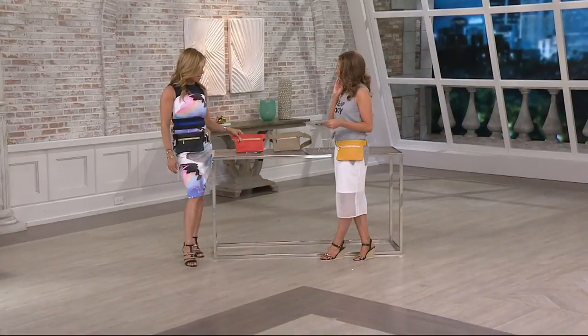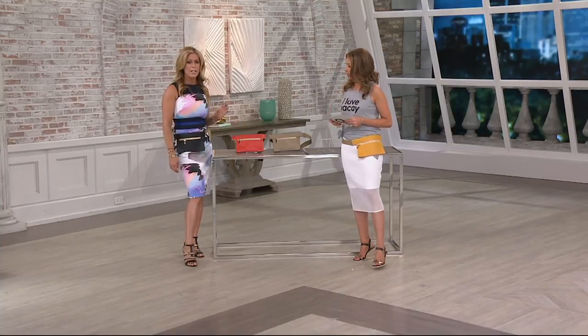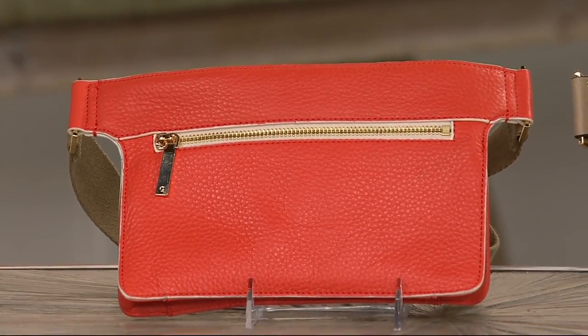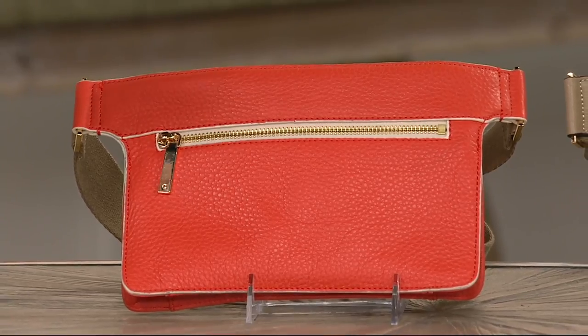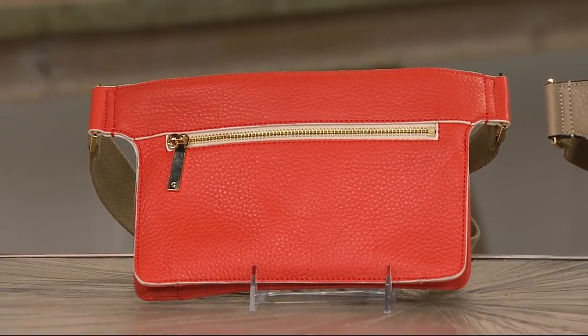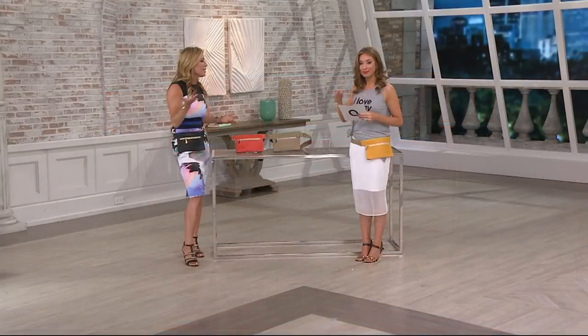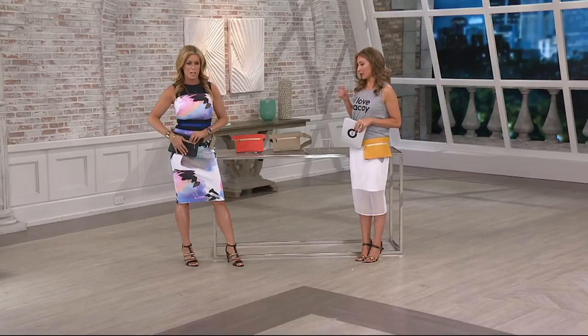Next up, the persimmon. The persimmon is my mom's favorite — that beautiful pop of orange. It's like a coral and an orange with a little bit of red in it. I love the persimmon. It's happy. It would go great with your dress, and with jeans and the jumpsuit we're going to show. By the way, black is the most limited and very popular already.